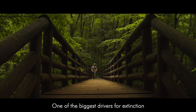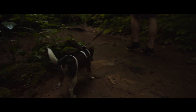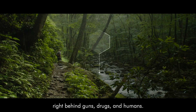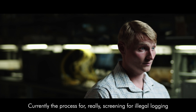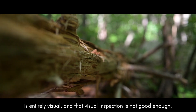One of the biggest drivers for extinction is illegal timber and wildlife trafficking. It's actually the fourth largest illicit economy, right behind guns, drugs, and humans. Currently the process for screening for illegal logging is entirely visual, and that visual inspection is not good enough.